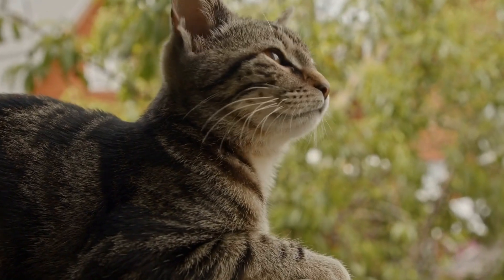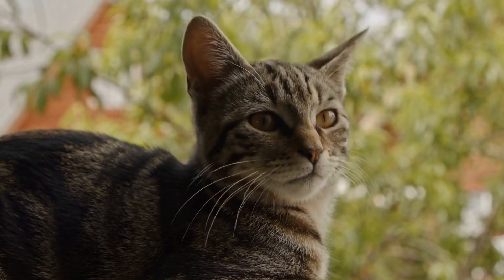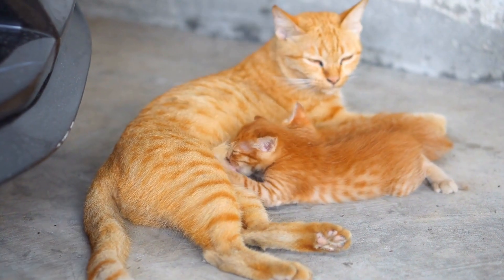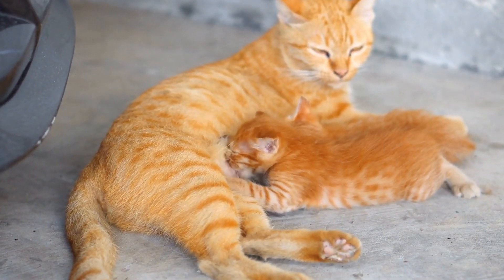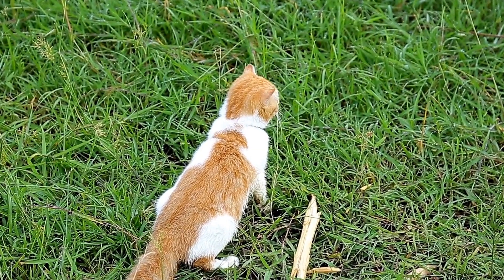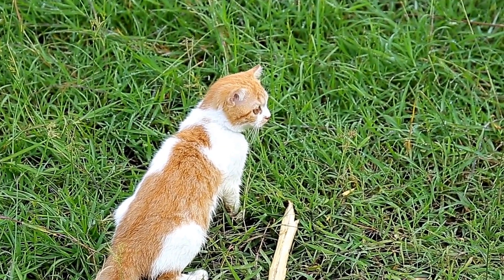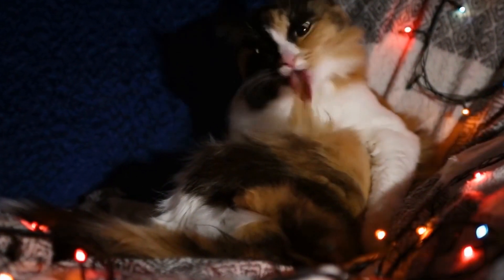In conclusion, cats can indeed be trained to assist with Alzheimer's disease therapy. Their calming presence, ability to stimulate cognitive abilities, and capacity to provide emotional support make them valuable companions for individuals living with Alzheimer's. While the training process may require time and expertise, the potential benefits of cat therapy for Alzheimer's patients are worth exploring further. By incorporating cats into therapy programs, we can enhance the quality of life for those affected by this devastating disease.